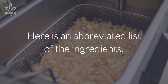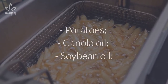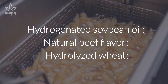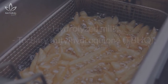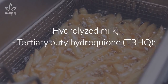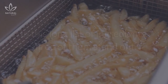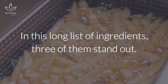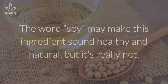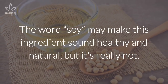Here is an abbreviated list of the ingredients. In this long list of ingredients, three of them stand out. Hydrogenated soybean oil — the word "soy" may make this ingredient sound healthy and natural, but it's really not.